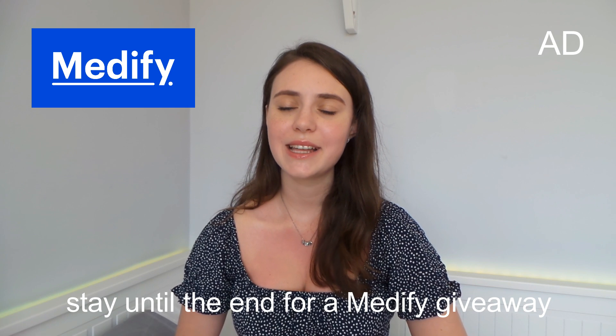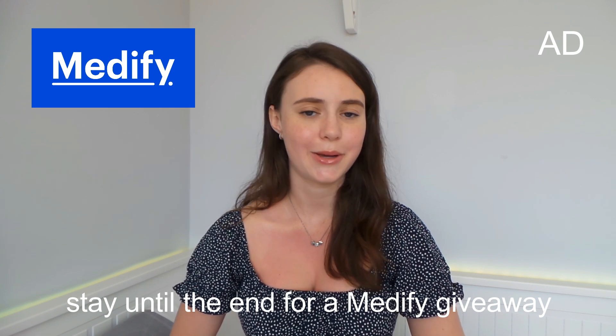Today I thought I'd talk about the UCAT this year because I know there have been some changes put in place in light of the whole COVID-19 situation. I thought I'd try to condense them as best I can into this video and also talk about how you can adapt to and best prepare for these changes. Before we get started, I wanted to mention that this video is in partnership with Medify, and I will talk a bit more about them later on.